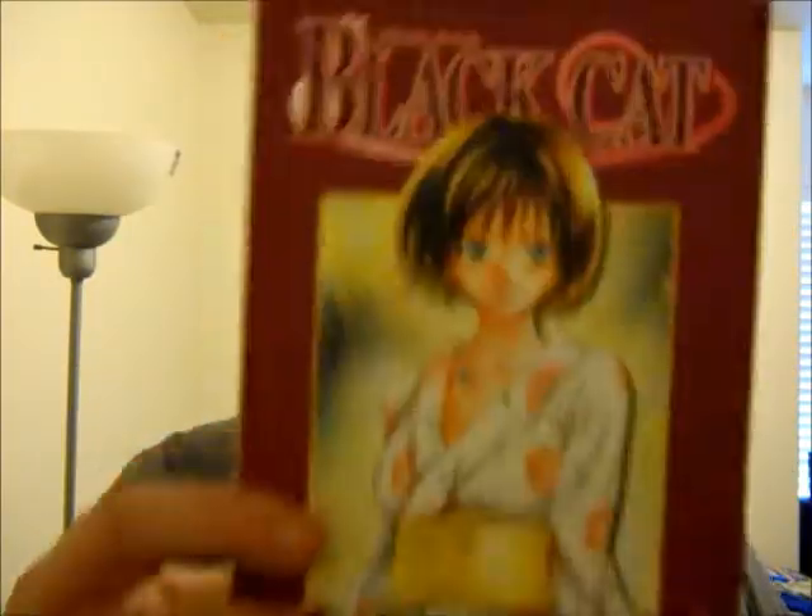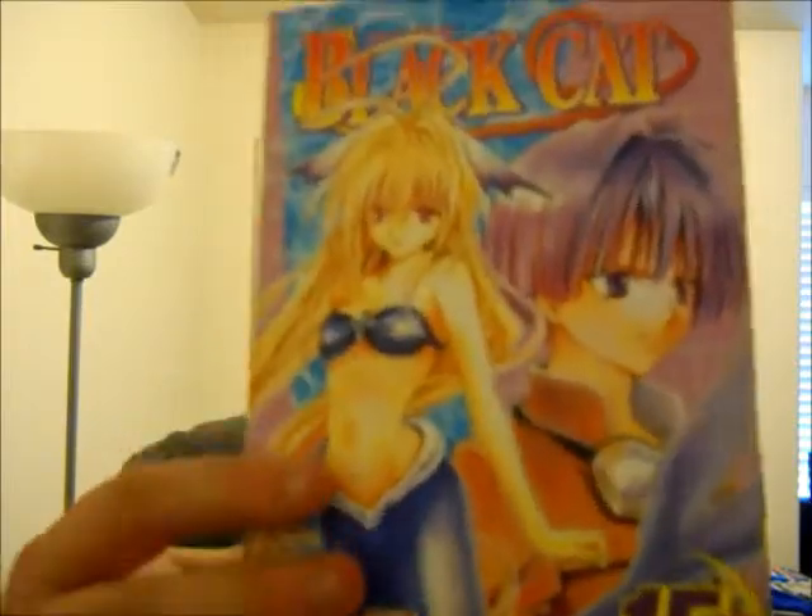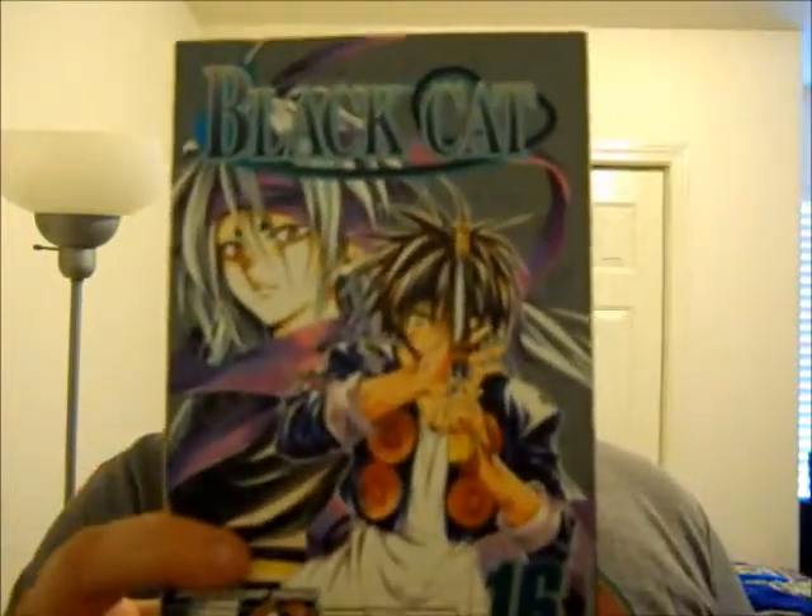Sometime in December I went to Hastings and got a bunch of manga. The first is actually from a series that I really, really like and I have not been able to get more of, so I'm really happy that I got these. Volume 10 of Black Cat, 11, 12, Volume 13, 14, 15, and finally Volume 16. I found all these used at Hastings one day and decided to get them — they were having a sale, buy two get the third one free. I love this series, one of my favorite Shonen series.